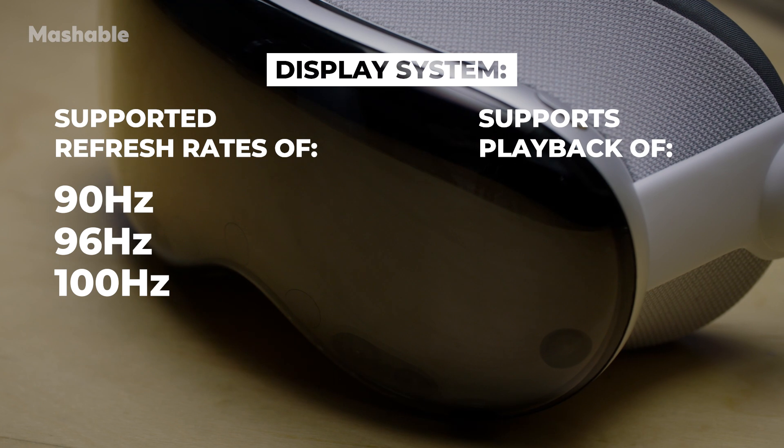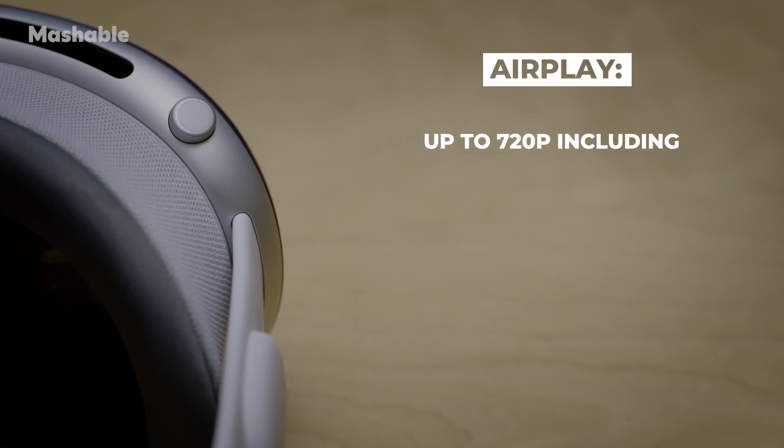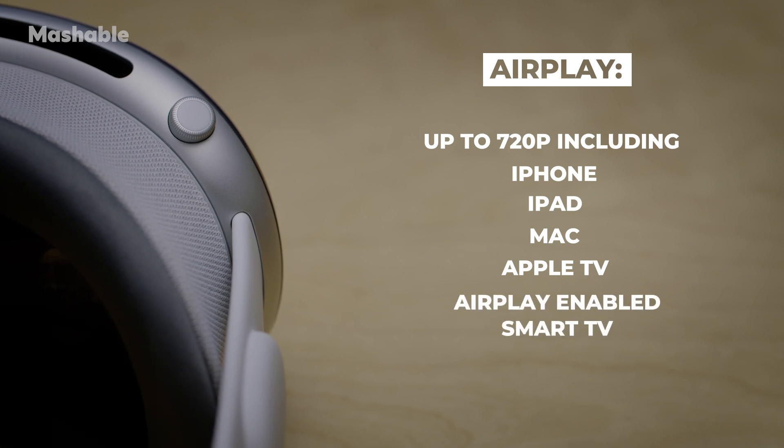It supports playback multiples of 24fps and 30fps for judder-free video. You can AirPlay your view in the Vision Pro up to 720p to any AirPlay-enabled device, including iPhone, iPad, Mac, Apple TV second generation or later, or AirPlay-enabled smart TV.